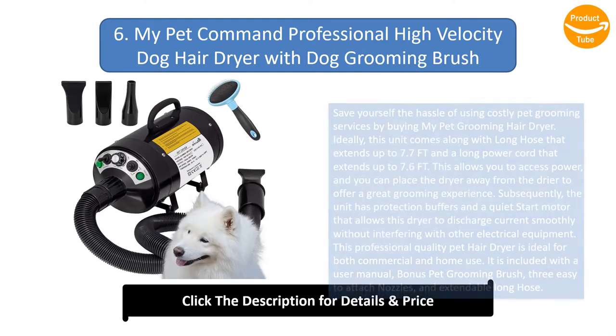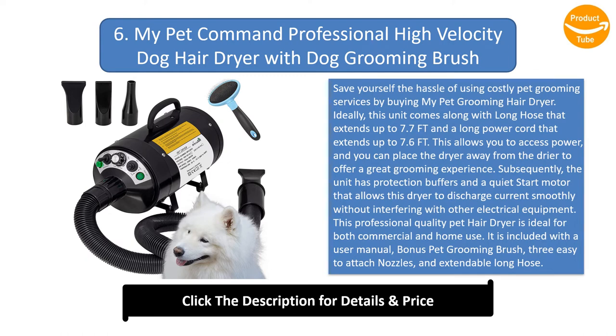Number 6: My Pet Command Professional High Velocity Dog Hair Dryer with Dog Grooming Brush. Save yourself the hassle of using costly pet grooming services by buying My Pet Command Hair Dryer. This unit comes with a long hose that extends up to 7.7 feet and a long power cord that extends up to 7.6 feet, allowing you to access power and place the dryer away for a great grooming experience. The unit has protection buffers and a quiet start motor that allows the dryer to discharge current smoothly without interfering with other electrical equipment. This professional quality pet hair dryer is ideal for both commercial and home use. It is included with a user manual, bonus pet grooming brush, three easy-to-attach nozzles, and an extendable long hose. Its full temperature control and variable wind airflow allow you to groom either small or big pets.